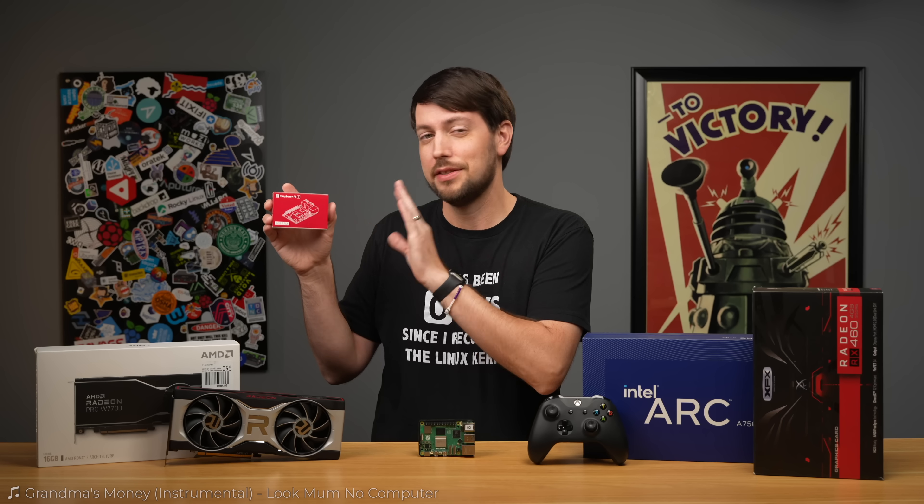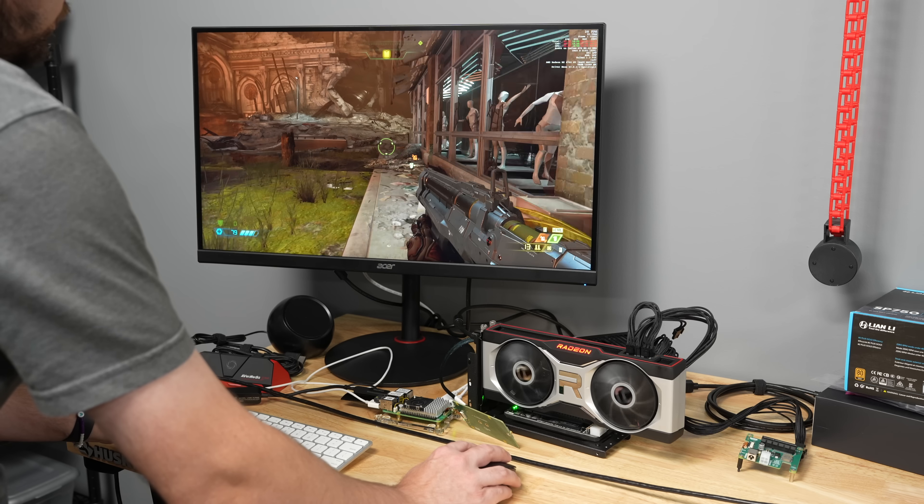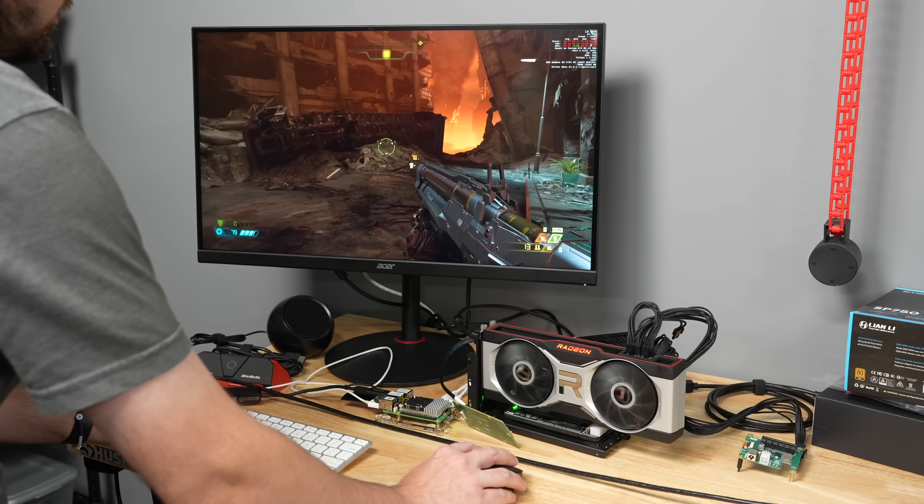This is a Raspberry Pi 5. It's a $50 ARM computer that runs Linux and idles at 3 watts. Can it run Doom? Of course it can! Here's Doom Eternal in 4K.